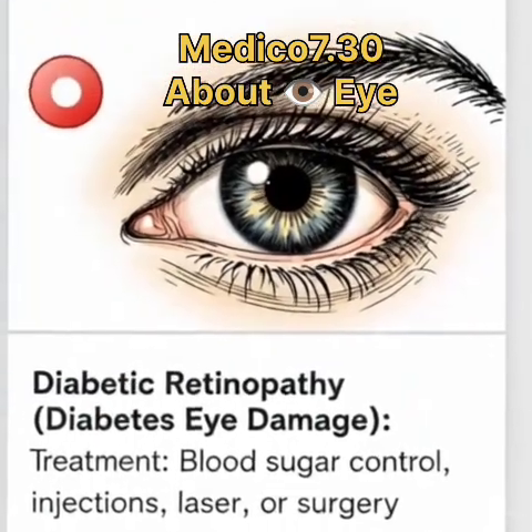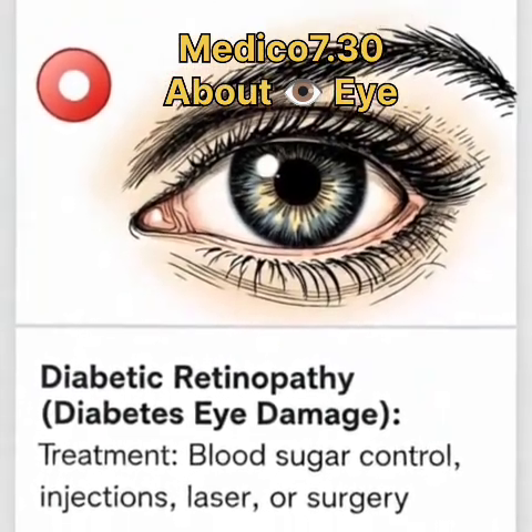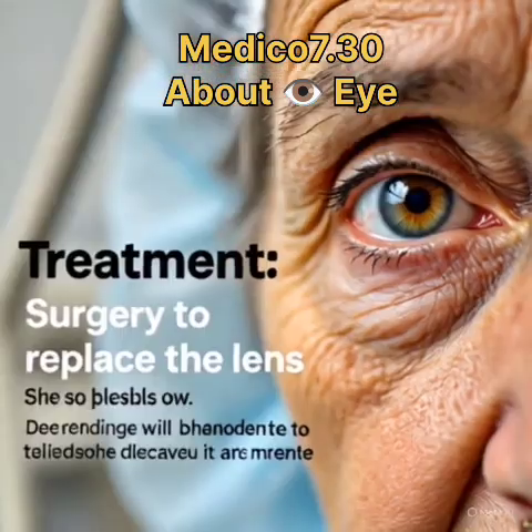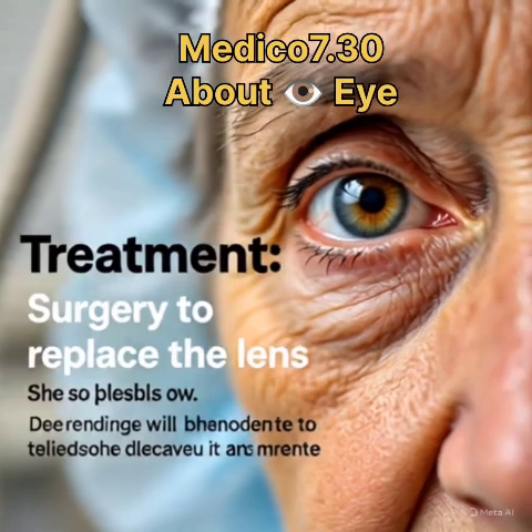Common problems and treatments. 1. Refractive errors — blurry vision including nearsighted, farsighted, astigmatism, and presbyopia. Treatments: glasses, contacts, or LASIK.